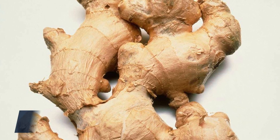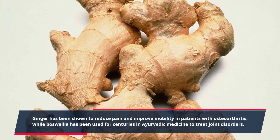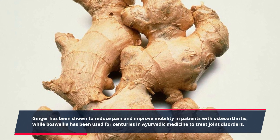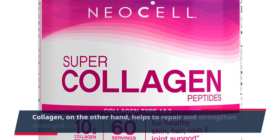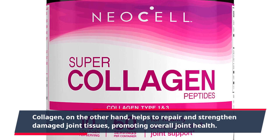Ginger has been shown to reduce pain and improve mobility in patients with osteoarthritis, while boswellia has been used for centuries in Ayurvedic medicine to treat joint disorders. Collagen, on the other hand, helps to repair and strengthen damaged joint tissues, promoting overall joint health.